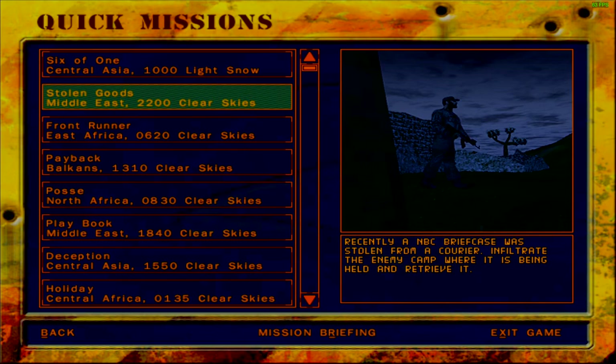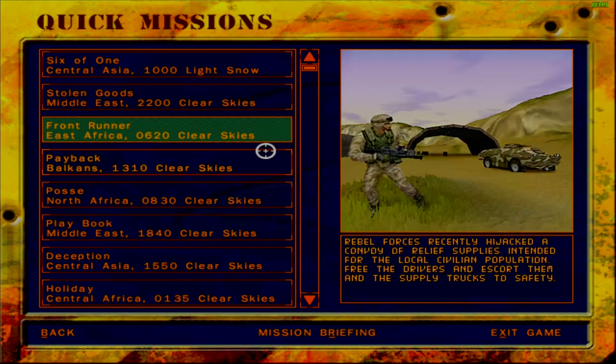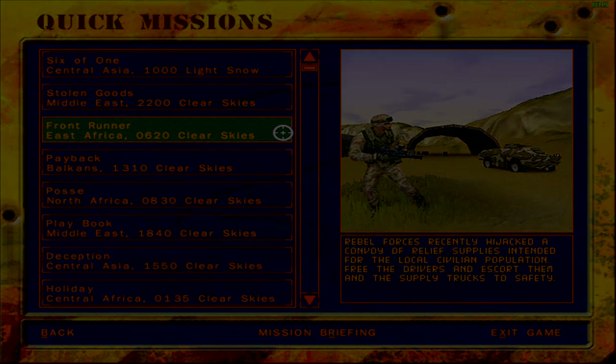With the enemy AI set to advance it becomes more of a passive game. With it turned off, Delta Force just becomes more of a point-and-shoot kind of simulator. Anyhow, that was mission stolen goods. Thank you for tuning in, thank you for watching. When we come back we will be covering mission Frontrunner, which takes place in East Africa early in the morning - it seems to be a convoy ambush mission. I'll see you then - take care, be well.